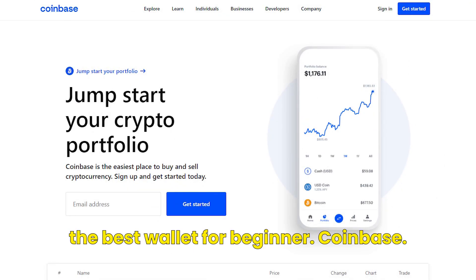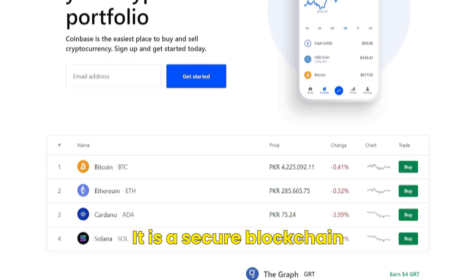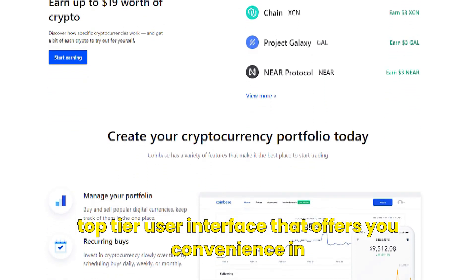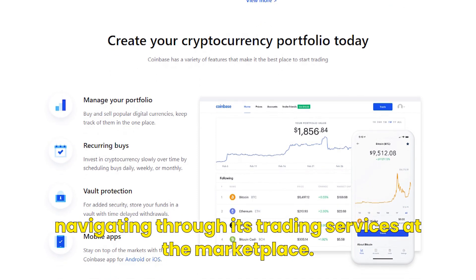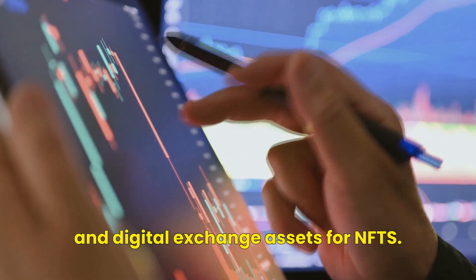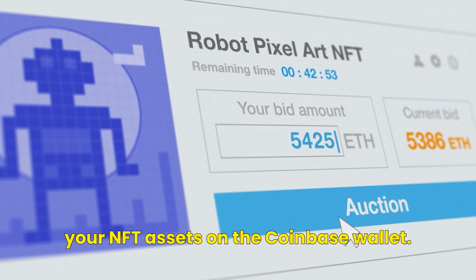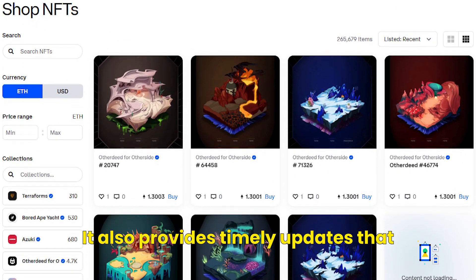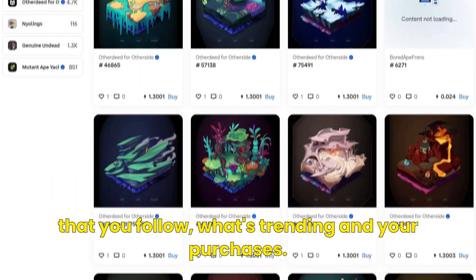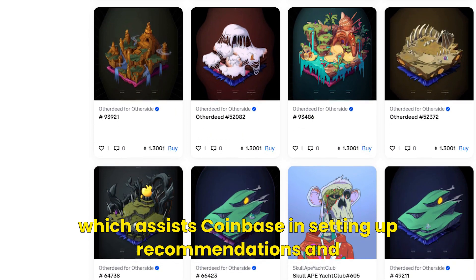Bringing us to number six, the best wallet for beginners: Coinbase. Coinbase wallet uses Ethereum as its medium of exchange and is a secure blockchain network helpful for smart contracts. It provides a top-tier user interface offering convenience in navigating its trading services. At the marketplace, you can access your cryptocurrency wallet and digital exchange assets for NFTs, and make NFT purchases online. It also provides timely updates to improve the system. Your Coinbase NFT feed depends on the creators you follow, what's trending, and your purchases. You can downvote or upvote a collectible, which assists Coinbase in setting up recommendations and ratings.